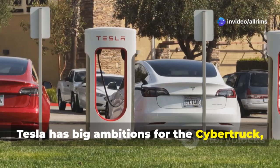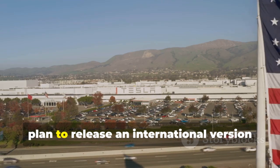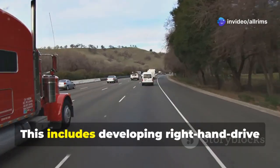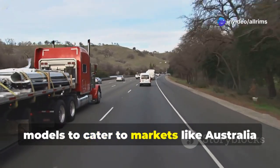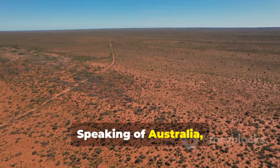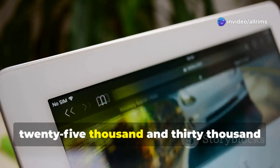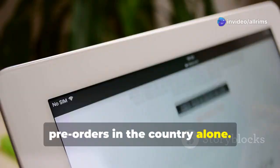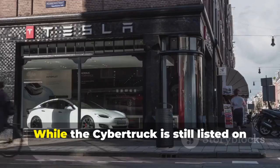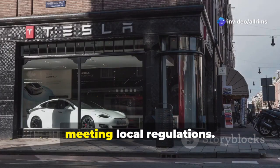Tesla has big ambitions for the Cybertruck, aiming to take it far beyond North America. One of the most exciting updates is their plan to release an international version of this groundbreaking electric pickup truck, including developing right-hand drive models to cater to markets like Australia and other regions where such configurations are essential. Interest in Australia has been phenomenal, with reports of already between 25,000 and 30,000 pre-orders in the country alone. However, Tesla faces a critical hurdle: regulatory approval. While the Cybertruck is still listed on Tesla Australia's official website, its rollout will depend heavily on meeting local regulations.